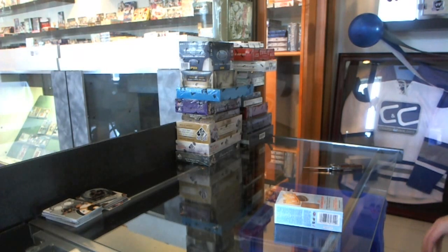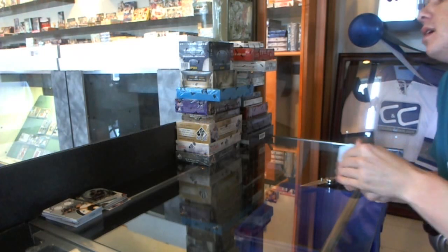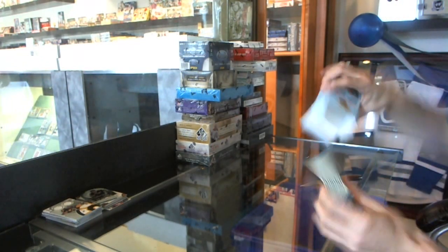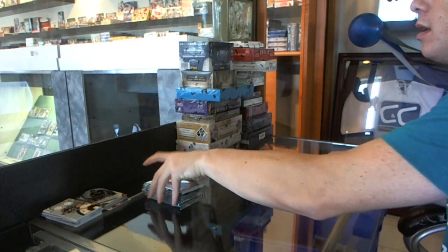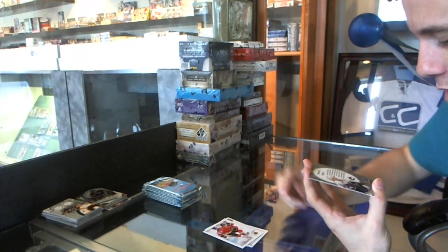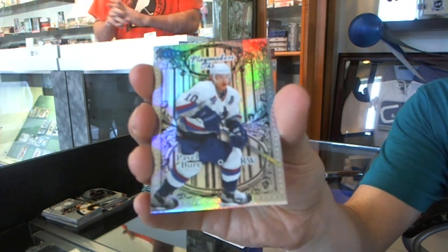Continuing on from group break 2243, we're on to the 12-13 retro and 11-12 Certified. We've got a good start: Playmakers Theater, numbered 89 of 100, for the Vancouver Canucks — Pavel Bure.